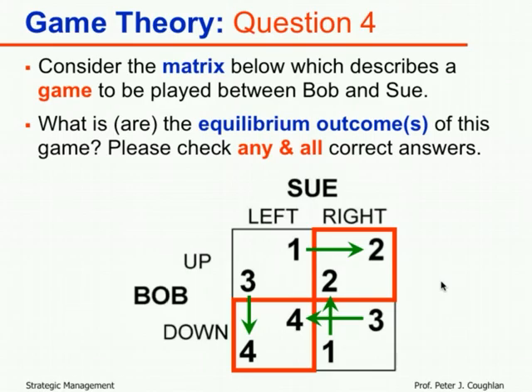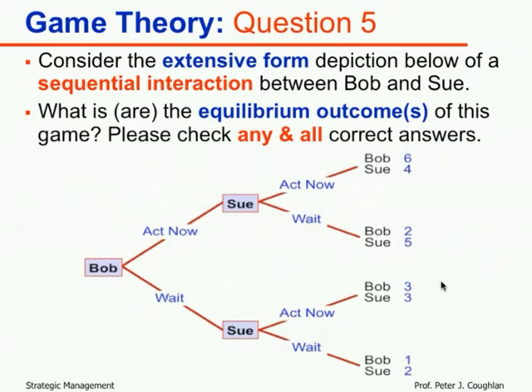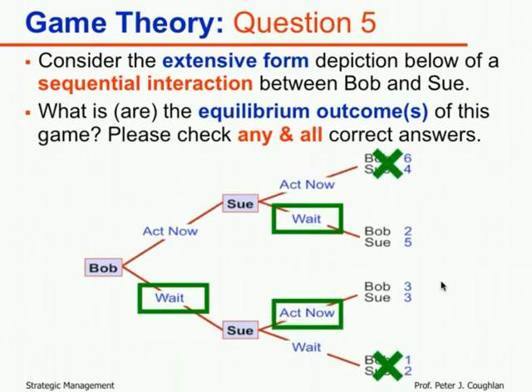Even if we made the matrix game sequential — whether Bob or Sue moved first — we would end up with only one equilibrium outcome. If Bob moved first, he knows choosing down leads Sue to choose left, and choosing up leads Sue to choose right; four is better than two, so Bob chooses down and Sue chooses left. Similarly, if Sue moved first, she'd choose left leading to down-left. Sequential play resolves the coordination problem.